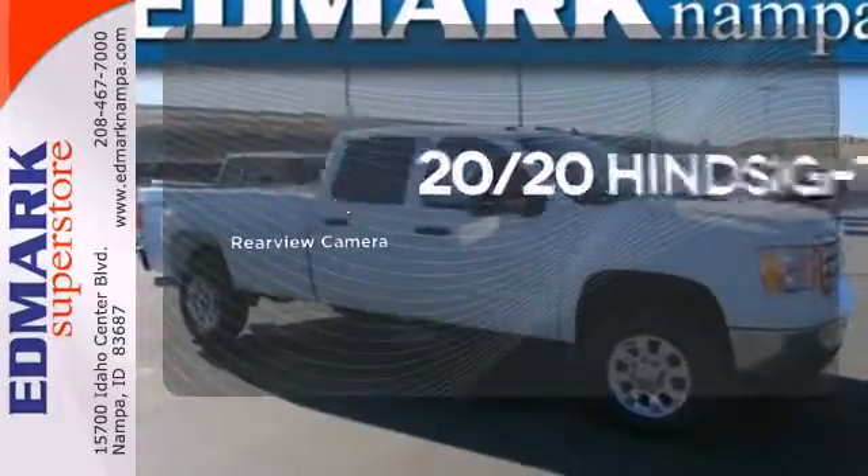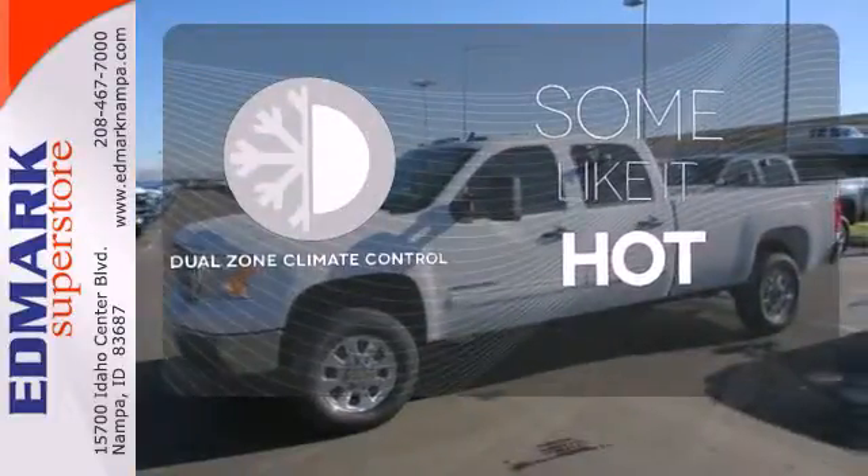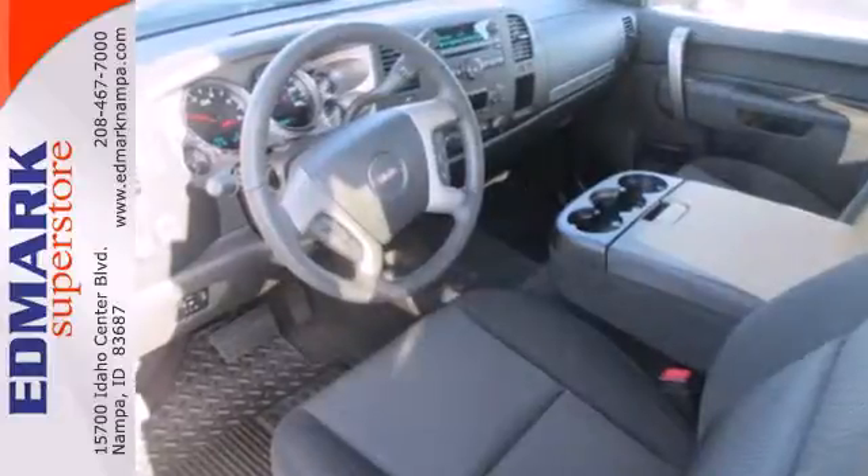See objects previously out of sight with the rear view camera. Dual zone climate control lets you and your passenger pick a personal temperature. It delivers the kind of capability you demand.